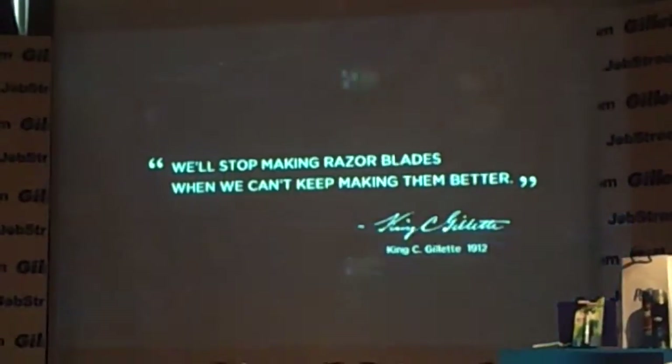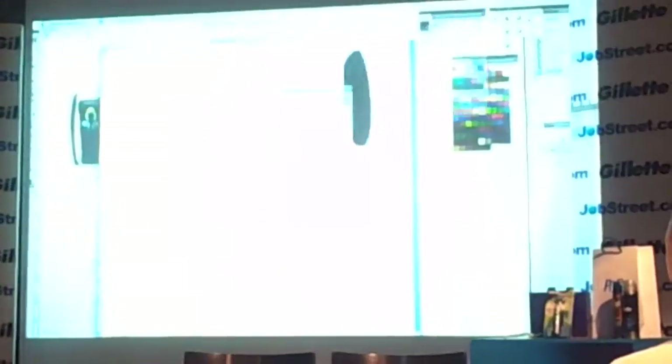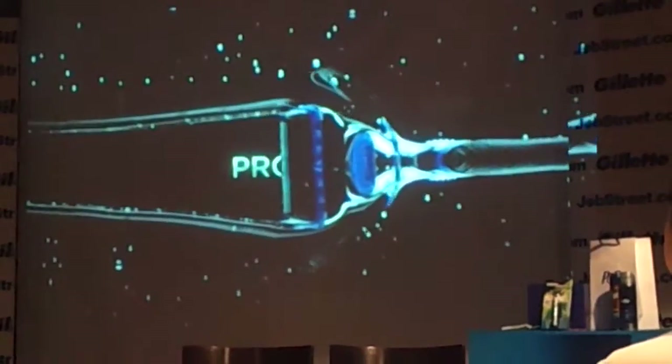One hundred years ago, K.C. Gillette said we'll stop making razor blades when we can't keep making them better. And that spirit of innovation continues to run through our veins today, never stopping in our quest to give men the most precise and closest shave in the world. It's why we brought together over 150 scientists, designers, and engineers to create our latest razor, the Fusion ProGlide.